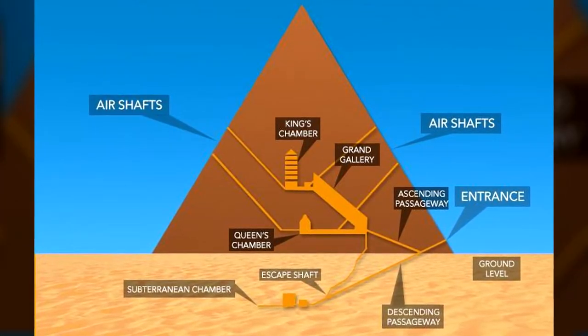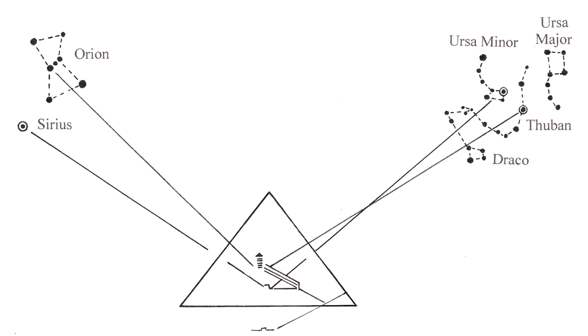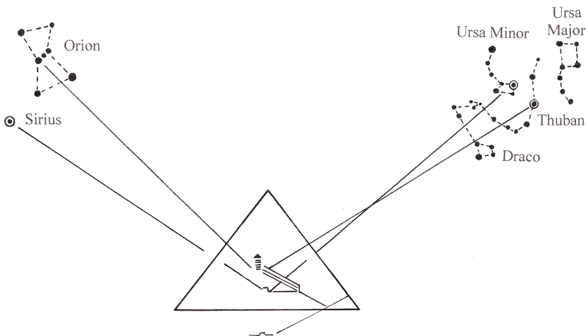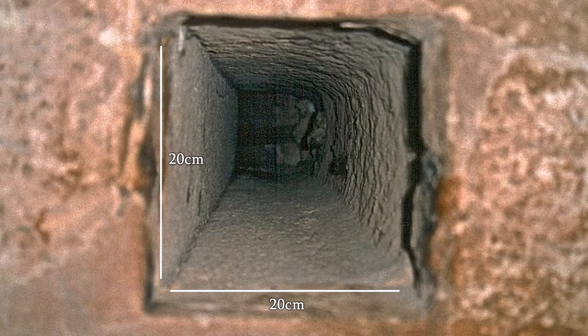The internal layout of the pyramid is interesting, to say the least, and it is the only pyramid to feature such chambers and shafts. Many believe the air shafts out of the King's and Queen's chambers are aligned with certain star systems — but if they were, then why? The shafts bend so you can't see all the way up them, and they're tiny — only 20cm by 20cm — so you couldn't climb up one.